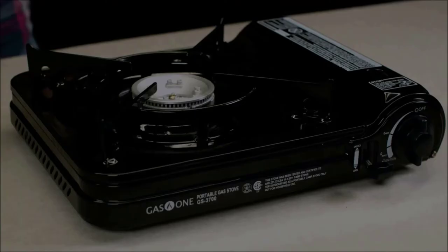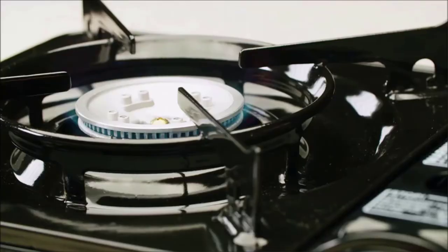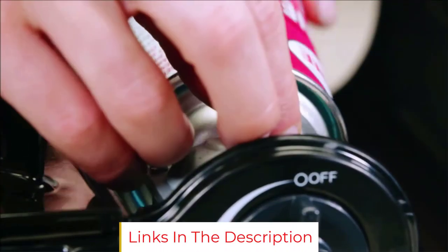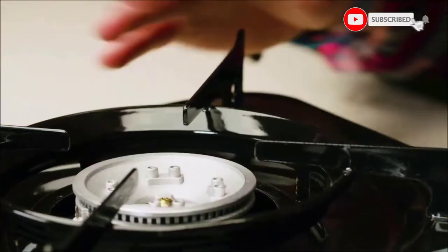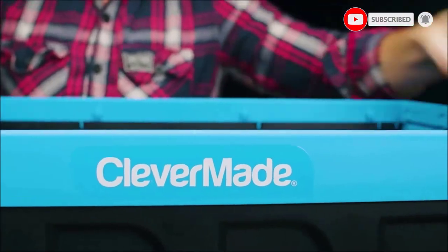Thanks to the Piezo Electric Starter System, this stove is very easy to get lit first time without needing matches or a lighter. With its stylish white and stainless steel body, the Gas One Mini is very easy to clean, complete with a porcelain enameled drip pan. If you need a lightweight side burner for your next barbecue to slowly cook your sides or sauces, this compact mini butane stove makes an excellent choice.